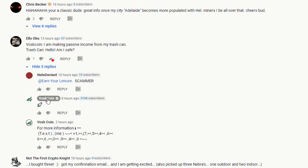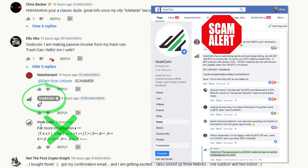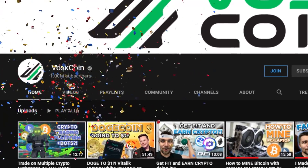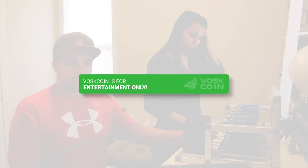Please be advised there are scammers impersonating us on multiple platforms. I don't want your money — I just want you to smash that subscribe button. Everything in this video is for entertainment purposes only, which means it's not financial advice.